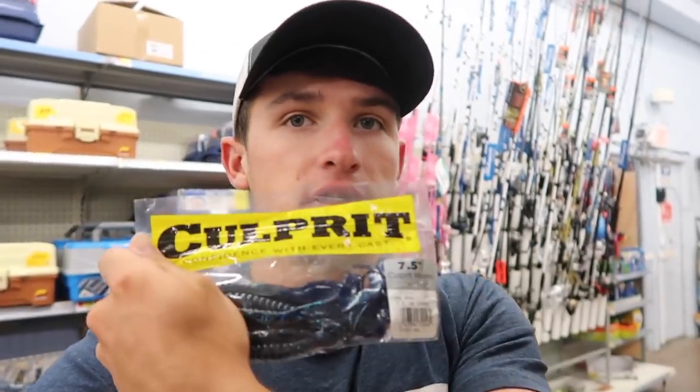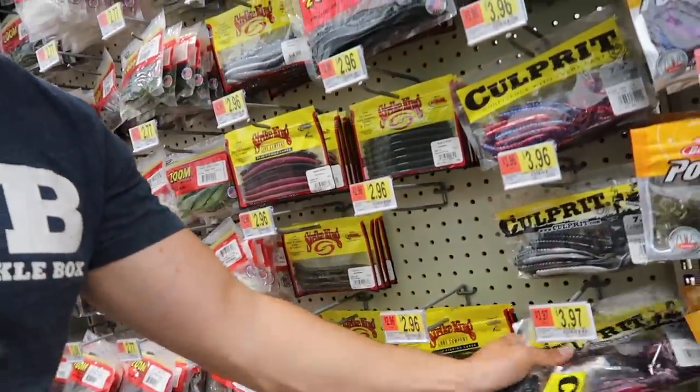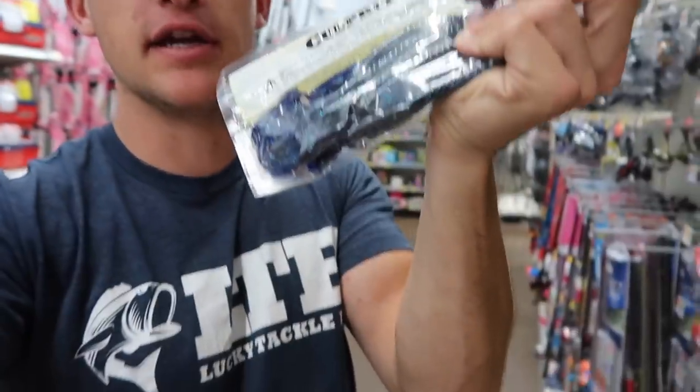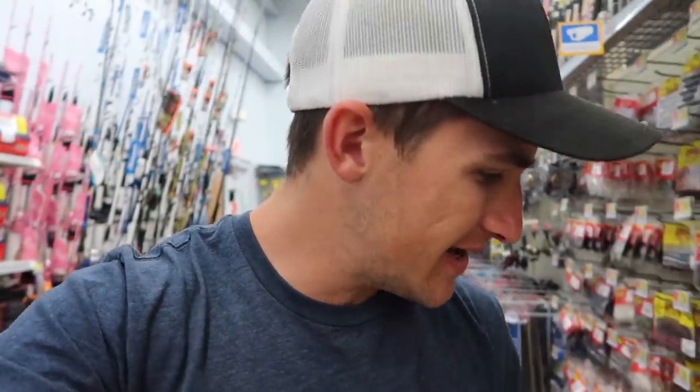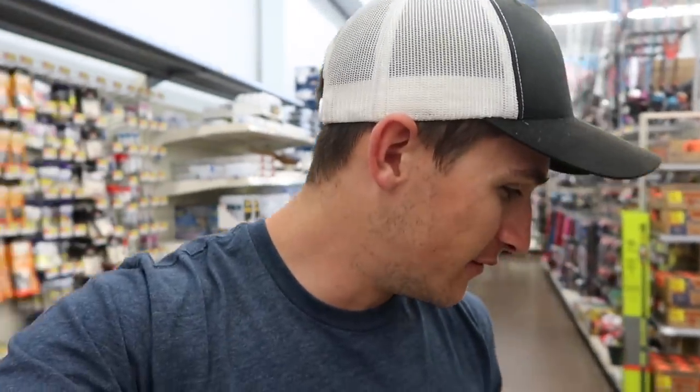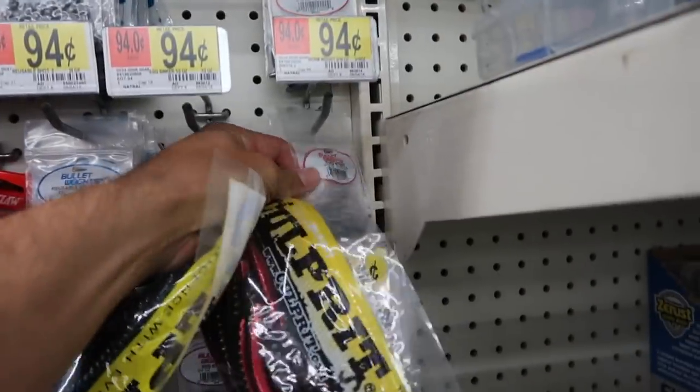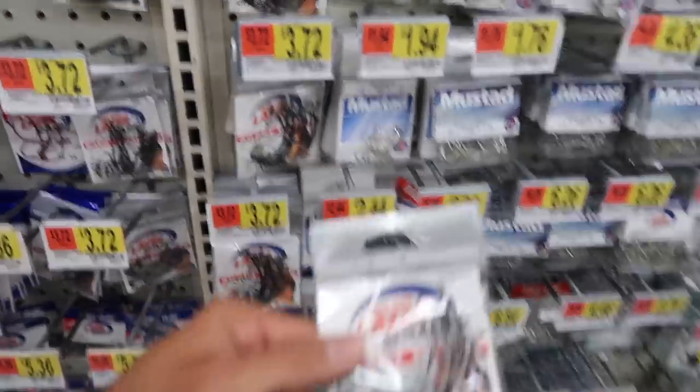It's a standard 8-inch curly tail worm. We're gonna get a few of these Culprit ones. First color is June Bug, then we're gonna go with Red Shad. So we got a Red Shad worm and a June Bug worm — both 8-inch curly tail worms. I really wanted to fish with a 15-inch worm, but we'll save that for another video. We'll be fishing with big worms today either way.